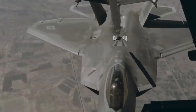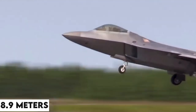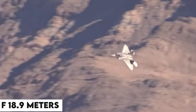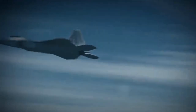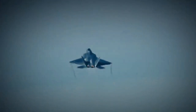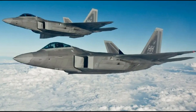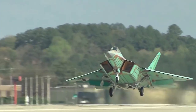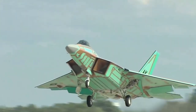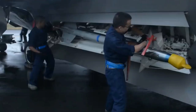The result was a fighter aircraft with a wingspan of 13.6 meters, a length of 18.9 meters, and a height of 5.1 meters, weighing 19,700 kilograms — a stealth fighter aircraft still unmatched to this day. On the 7th of September 1997, the F-22 made its first flight in Marietta, Georgia, but it was only in 2005 that it was formally introduced into service. As of now, 195 of these aircraft have been built.